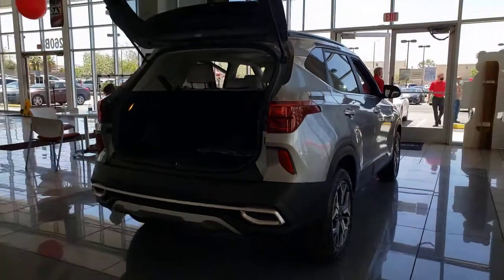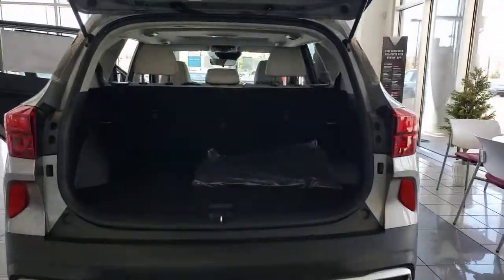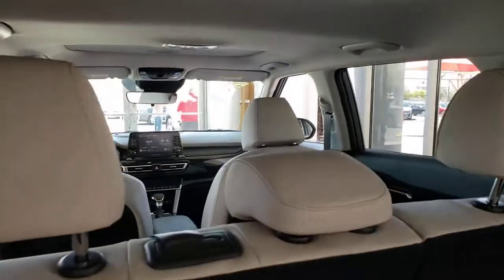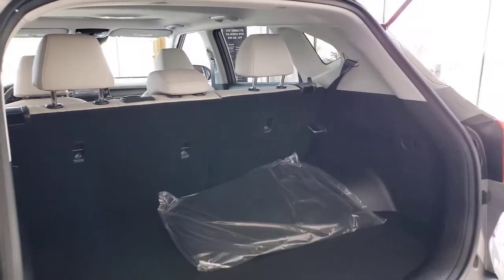These are just some of the great options this vehicle comes with: electronic stability control, trip computer, power windows, bucket seats, four-wheel disc brakes, power steering. Smooth, sporty style was never so smart.